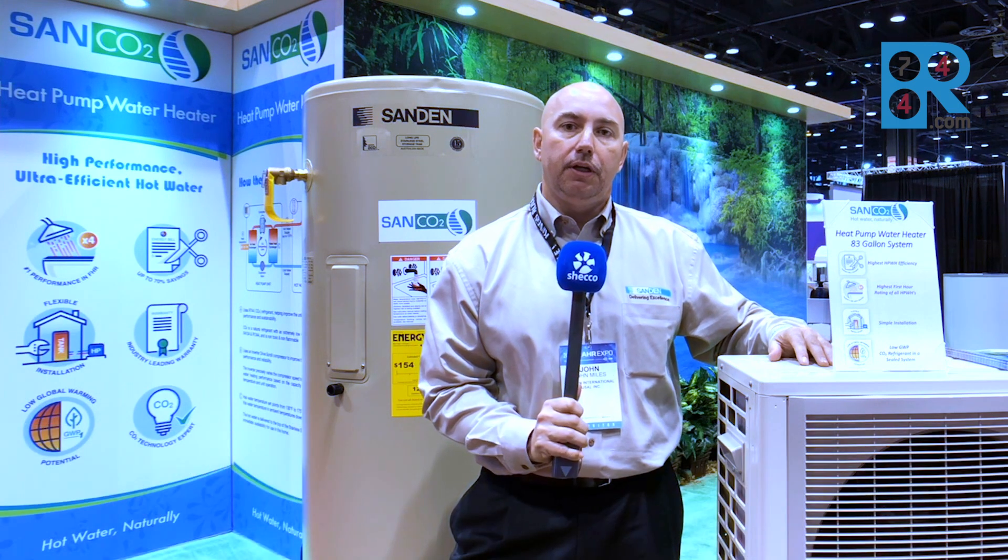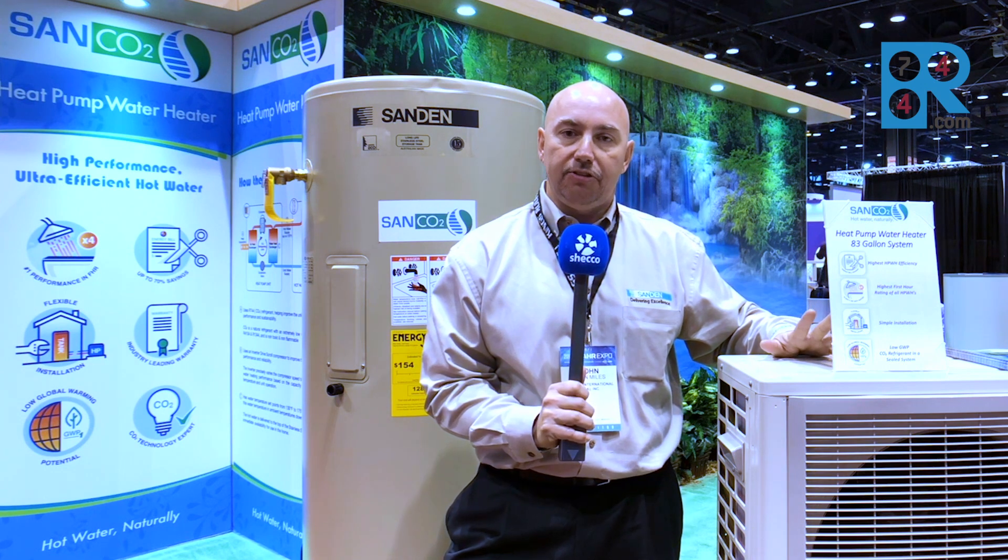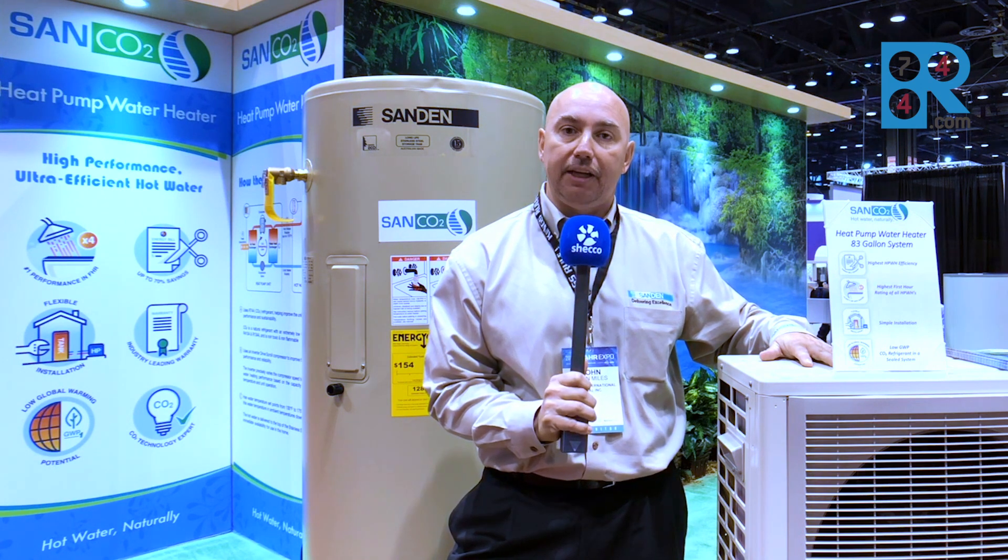Hi, I'm John Miles with Sanden International here at the AHR show, January 2018. Once again we are promoting our Sanden CO2 heat pump water heater. This has been a great year for us since we formally launched the product back in August, with lots of different exciting projects.